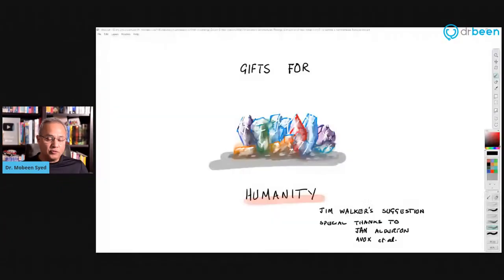This is Mubeen Syed from DrBeen.com. Welcome to one more show. I hope you had a great long weekend. Let us start our discussion. We have a very interesting new vaccine type. The technologies are actually older, but the concept of vaccine applied in this way is new.